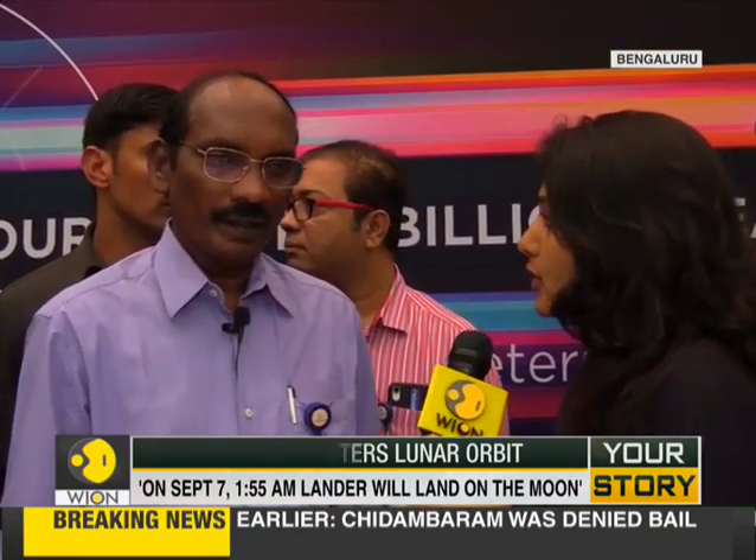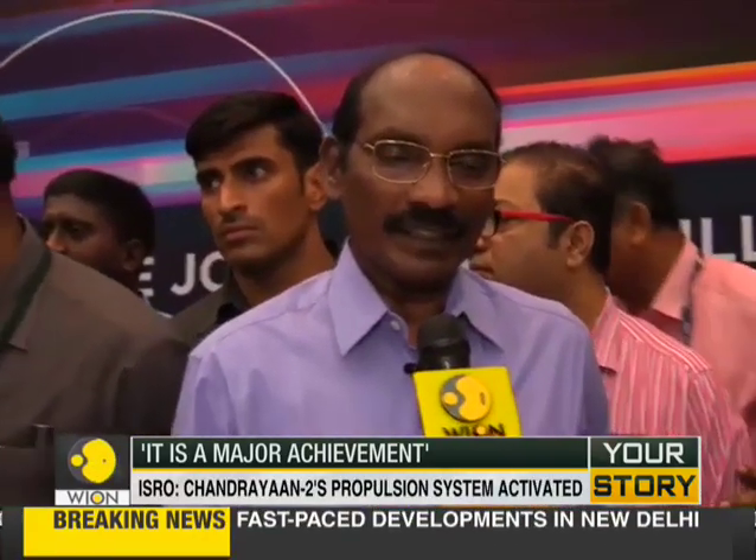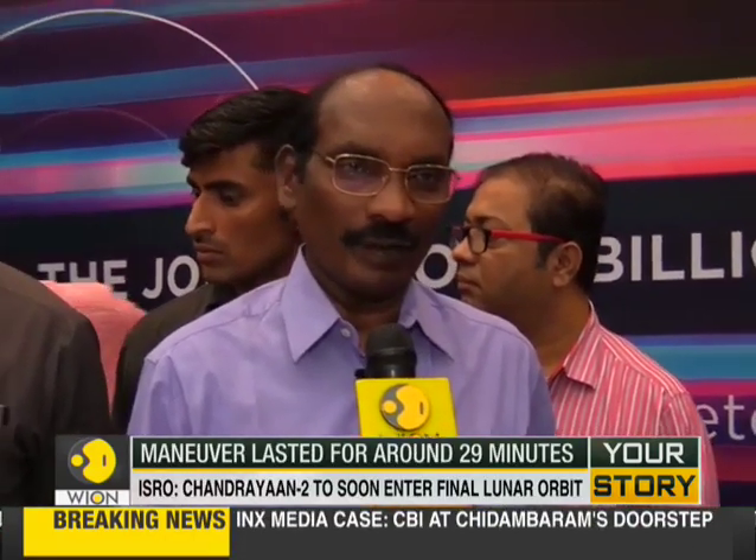The rover has one lunar day of operational life. Mainly it will be doing chemical analysis of the surface in terms of minerals and water — that type of analysis will be the rover's priority.